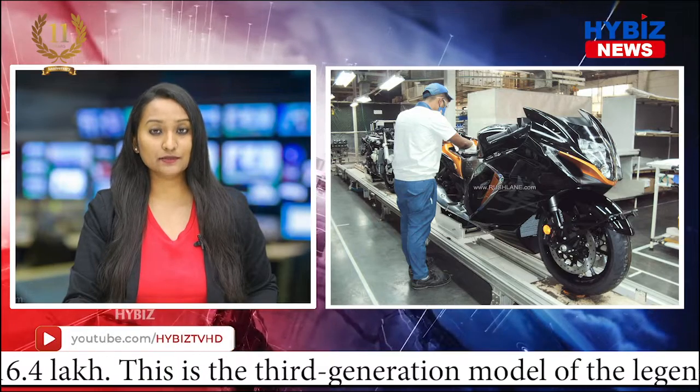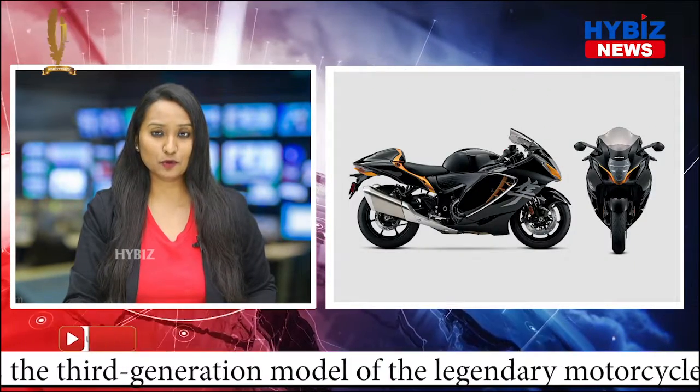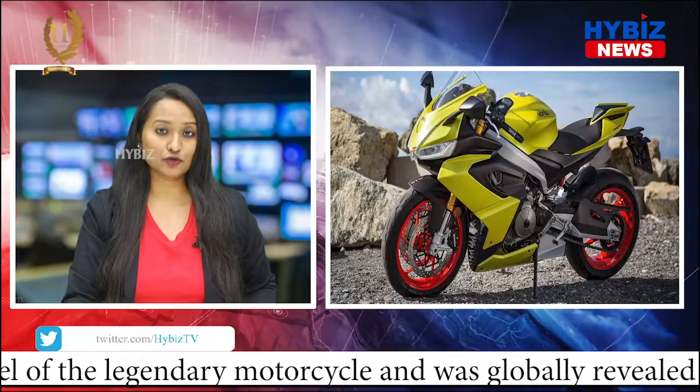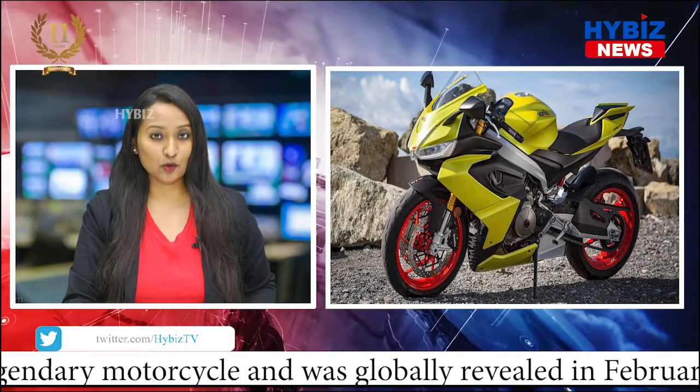The new Hayabusa has a similar silhouette as the previous generation model, but some cosmetic changes have made it appear sportier than before. The motorcycle also packs in a plethora of electronic interventions, something that was missing on the predecessor.